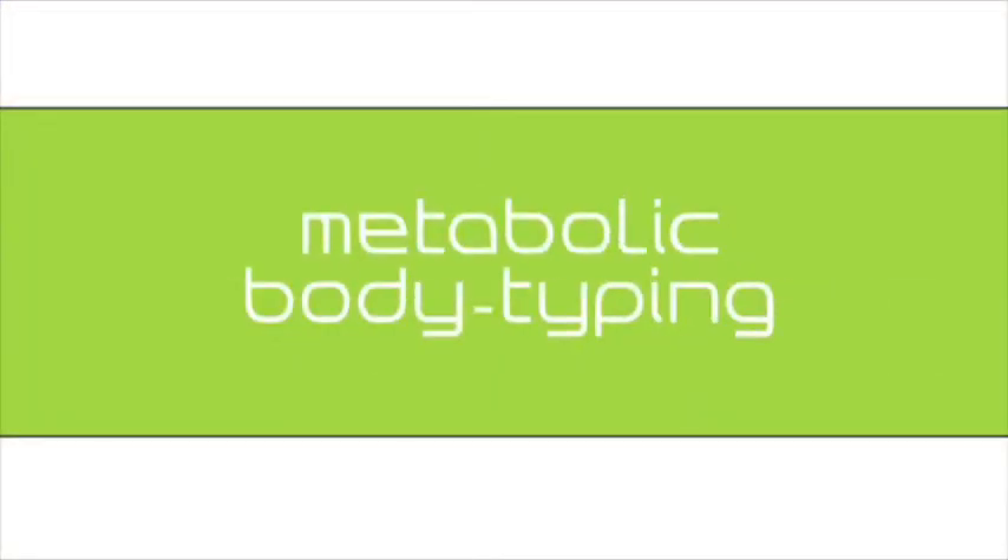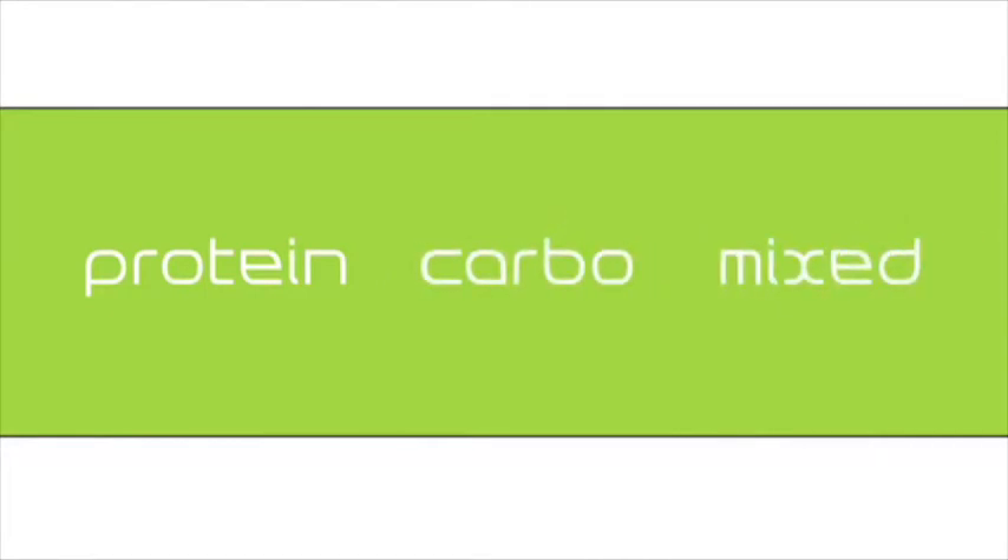So that's where I fit in. But what about everybody else? This is how metabolic body typing breaks down. Essentially, we're all divided into one of three metabolic body types: protein types, carbo types, and mixed. These three basic body types are all related to our body's autonomic nervous system.